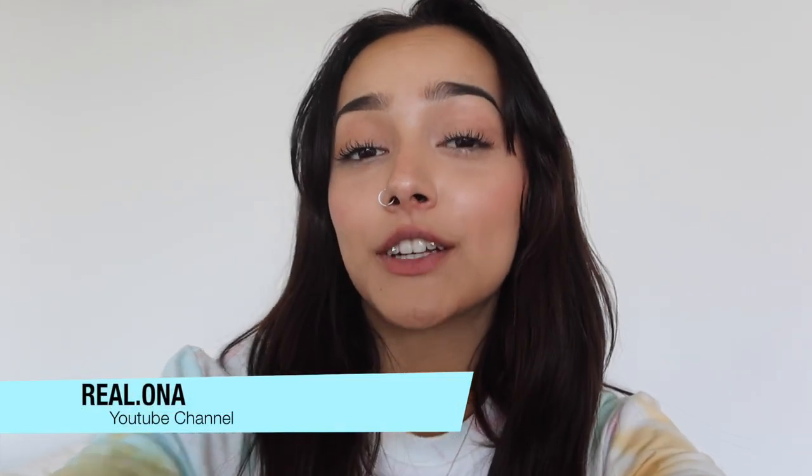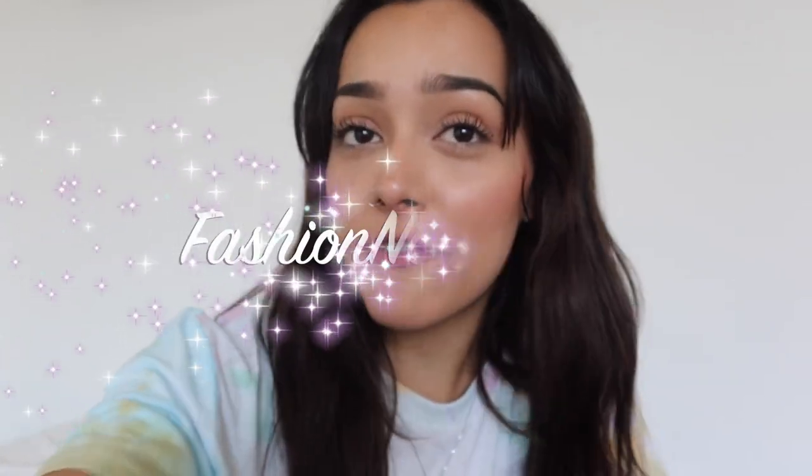Hey guys, welcome back to my YouTube channel, it's me Hayley — or whatever you want to call me. Today I'm going to be doing another fashion overhaul. I have some really nice picks I think you're going to like, so let me know which are your favorites. Let's get into this video.